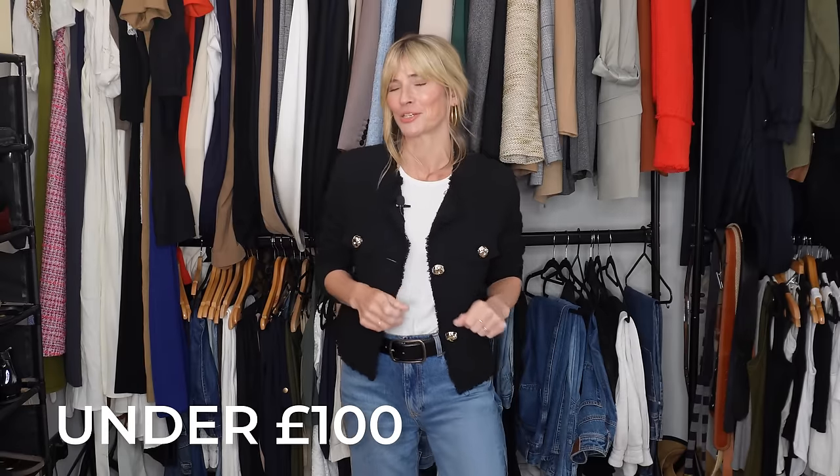This is definitely staying in my wardrobe for autumn 2023 because I love it. This is my boucle-style jacket that I got recently from Mango. They seem to be particularly good with this tweed style — it's just a really good version of the style and they've managed to keep their prices pretty reasonable too. I believe it's under £100 — it's 79.99, so that's pretty reasonable.